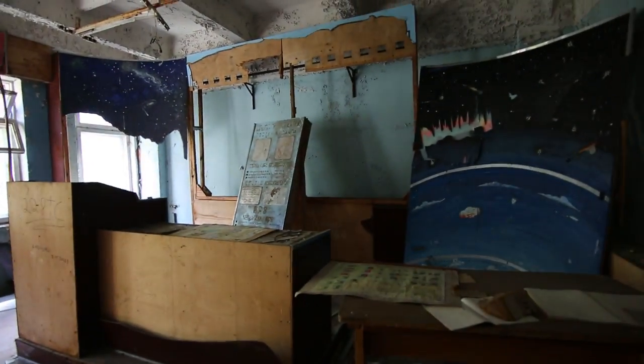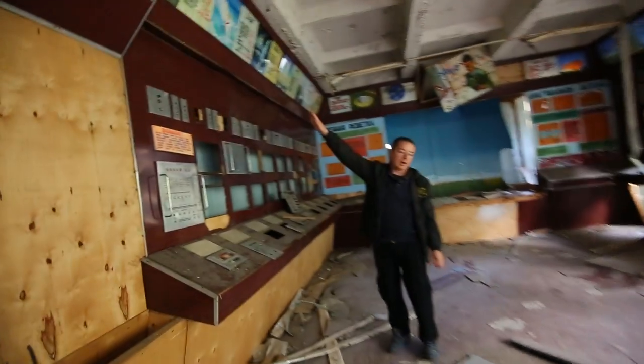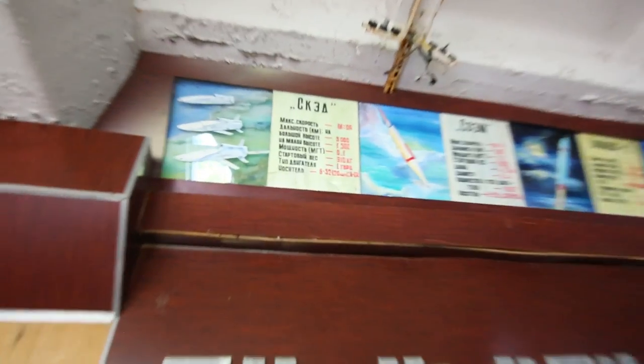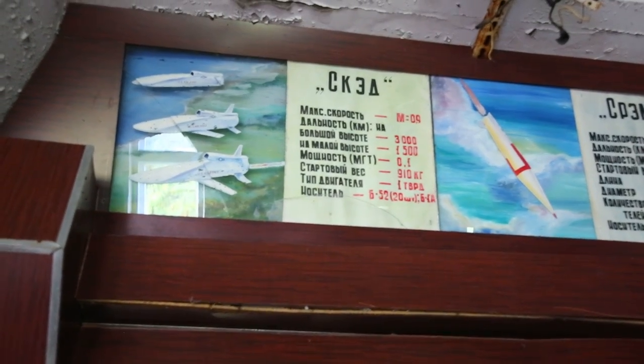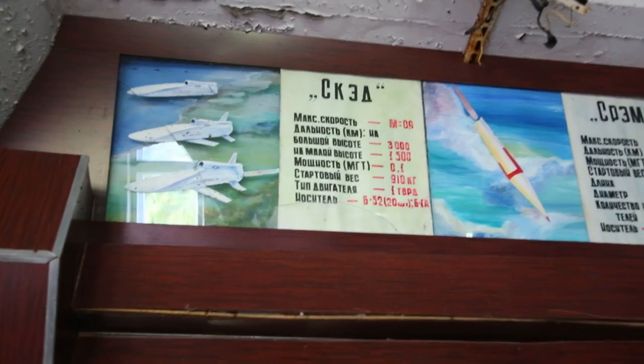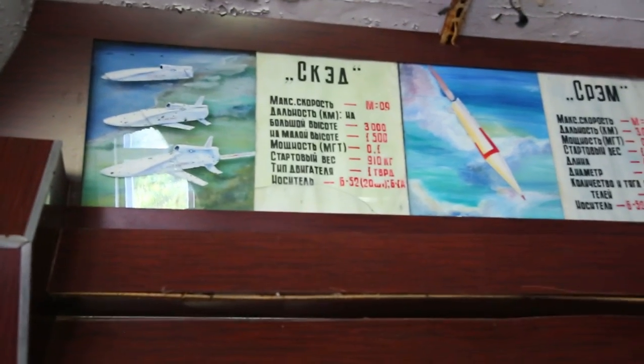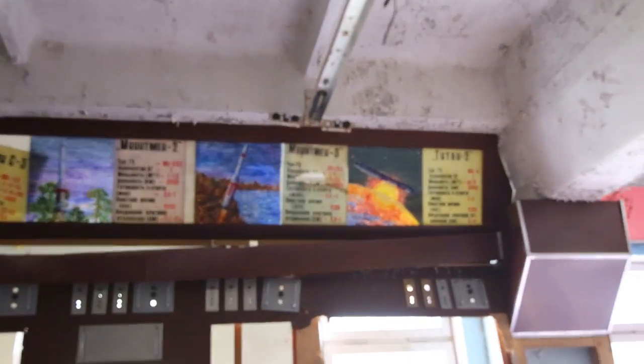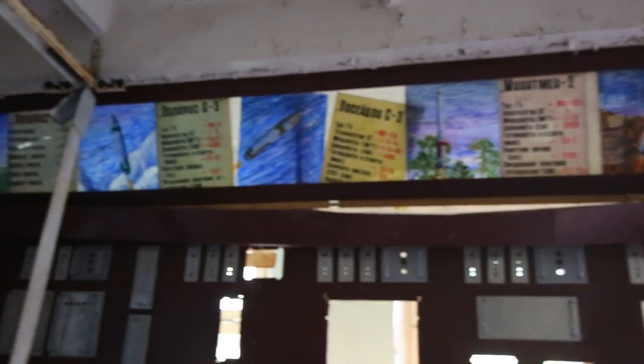So in here you can see American missiles. You can see 'US Air Force' on it. This is CAT, Rang, Trident, MX, Dune, Minuteman, Titan, Poseidon, Polaris. Have you heard of these? I've heard of the names — I haven't heard of them as missiles.